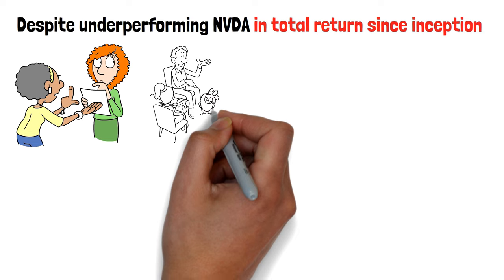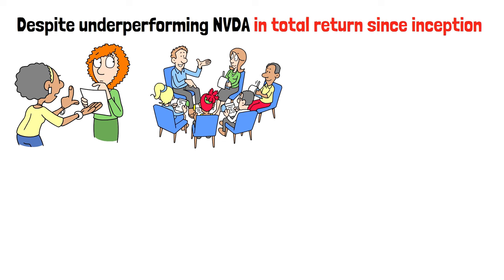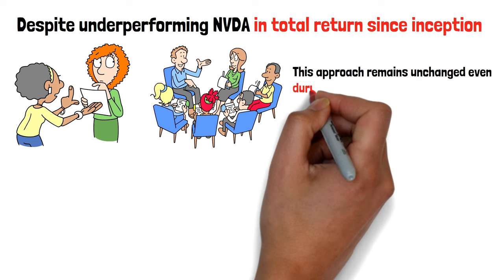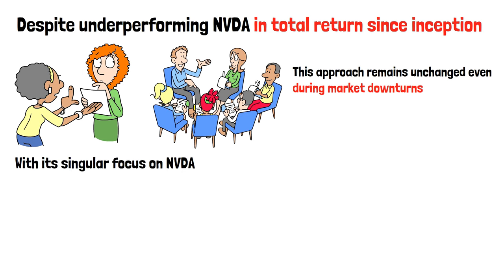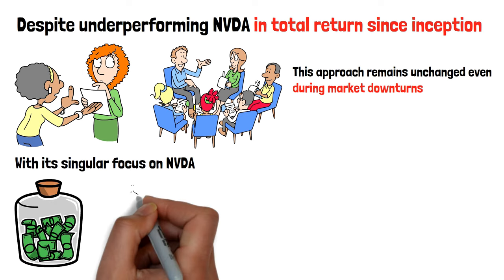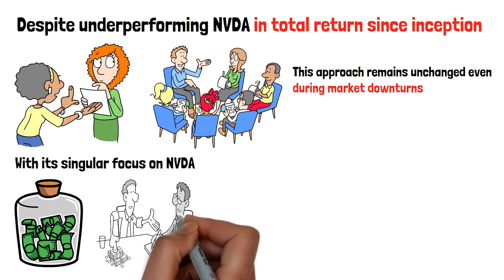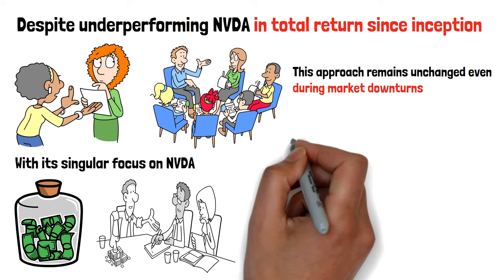NVDY's options investment strategy not only caps upside gains, primarily through call options, but also prioritizes consistency in distribution over maximizing returns from the underlying company. This approach remains unchanged even during market downturns. With its singular focus on NVDA, the fund's lack of diversification inherently leads to heightened volatility, contributing to a potential for generating high income. However, this strategy also exposes investors to increased vulnerability to loss if NVDA shares decline — a risk that the income generated by the fund may not offset.